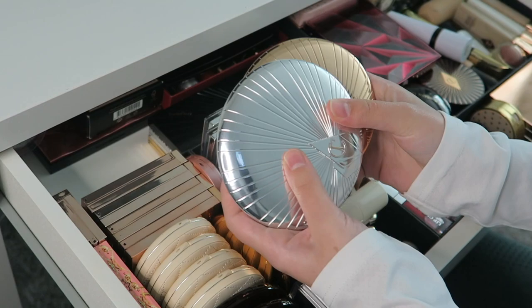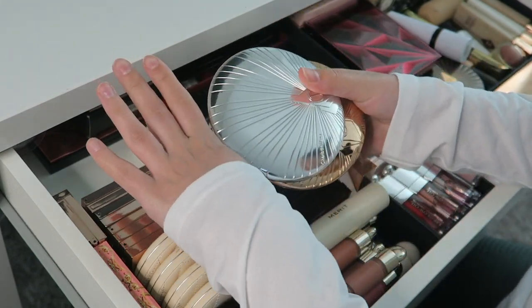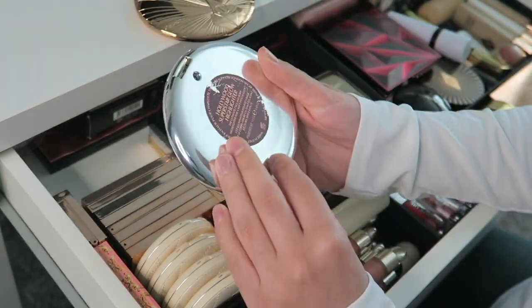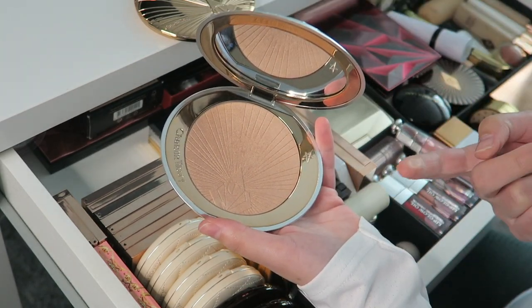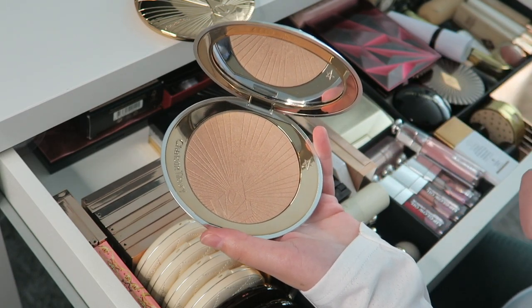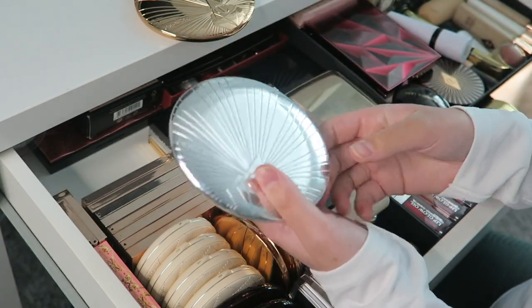Then I have these two Charlotte Tilbury compacts — they're huge, almost as big as my hand. One is the Hollywood Superstar Glow Highlighter, a very large pan. The highlighter is beautiful but I don't really gravitate towards it just because it's so big and I know I'll never finish it.